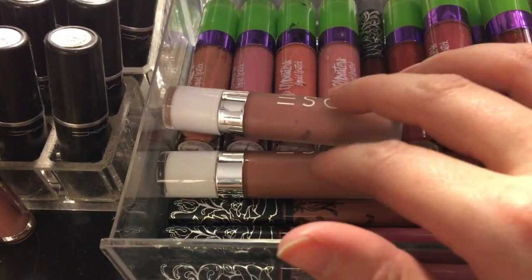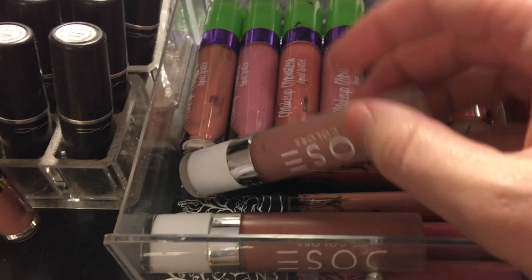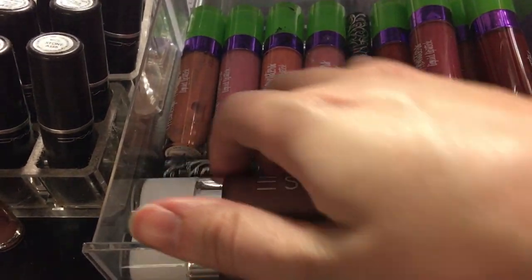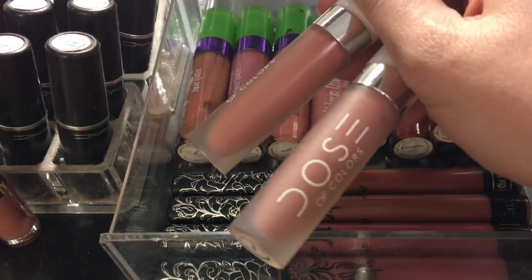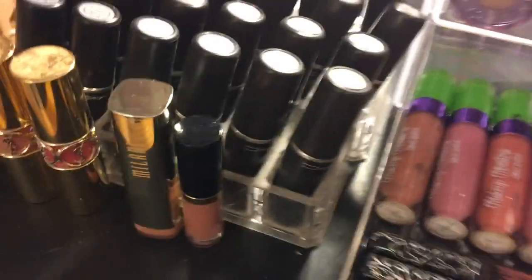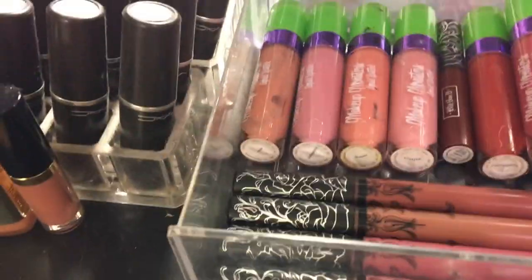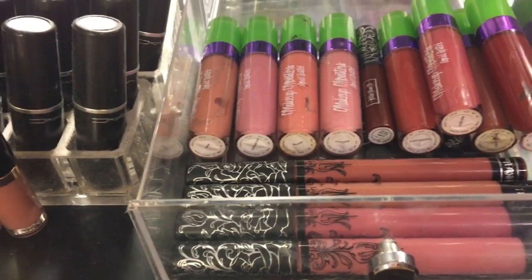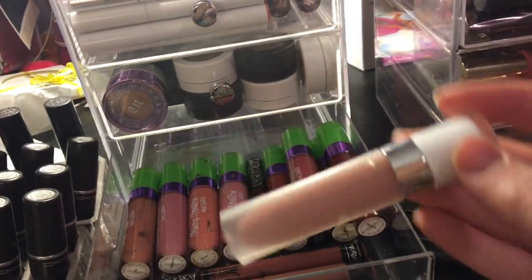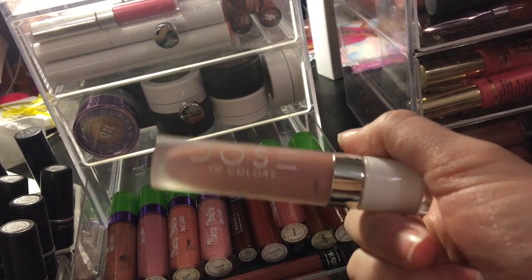Then I have my Dose of Colors liquid lipsticks — Truffle which is almost completely empty, and Stone. These are probably the only liquid lipstick formula that really grew on me. I would recommend Dose of Colors — they're somewhere in the middle for me. They don't peel, they're very comfortable to wear, and they're kind of similar to Ofra liquid lipsticks. Not the most long-lasting, but not bad — they're good liquid lipsticks.